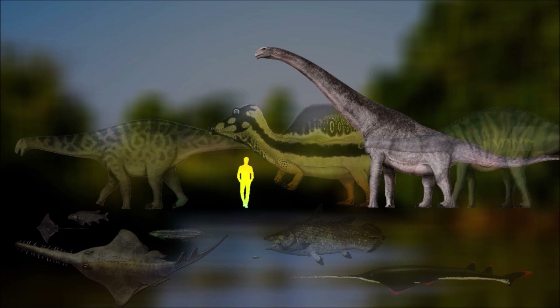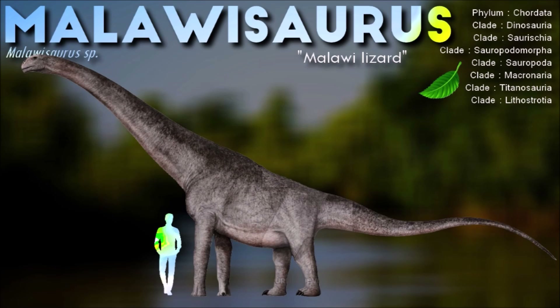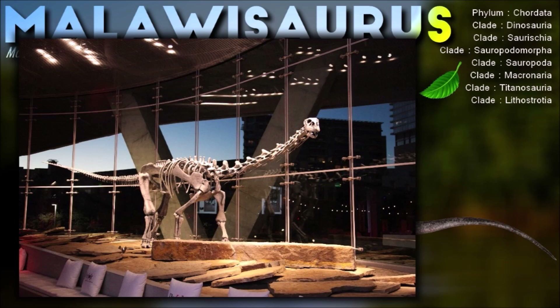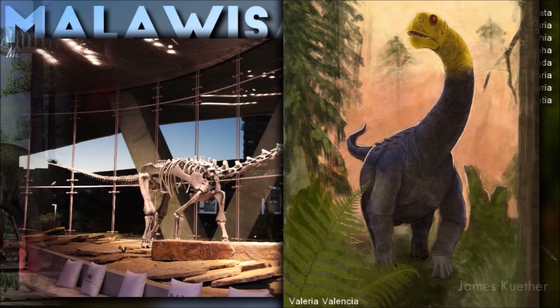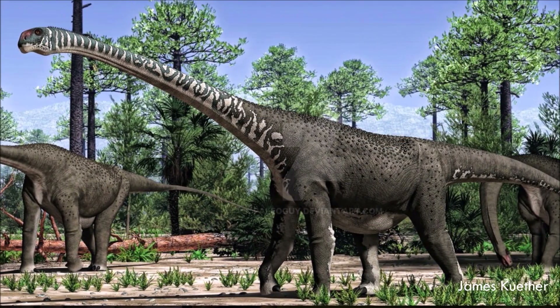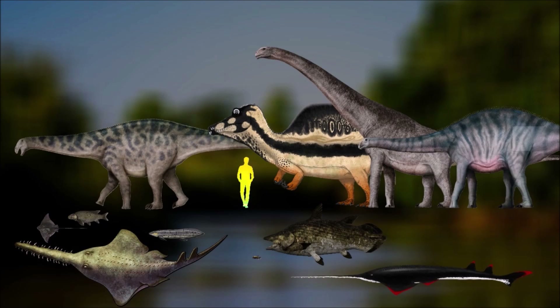Maluasaurus is an African sauropod, though it seems a species has been found in the past. The exact physical appearance and other specific features of Maluasaurus are not well known due to the limited fossil record. However, based on its classification within the titanosaurs, it can be inferred that it had a relatively small head in proportion to its body and likely possessed a row of small, leaf-shaped teeth for browsing on vegetation.